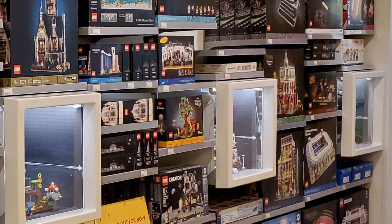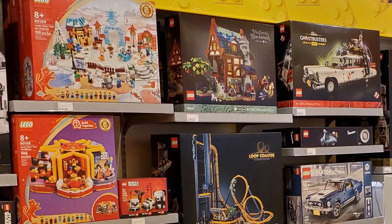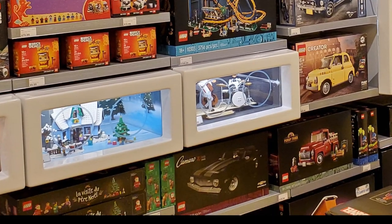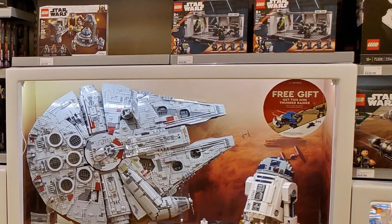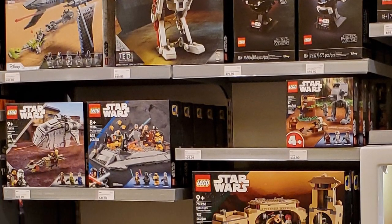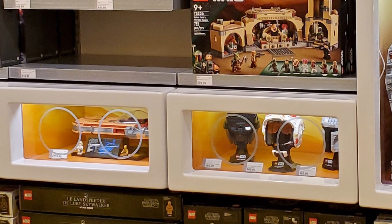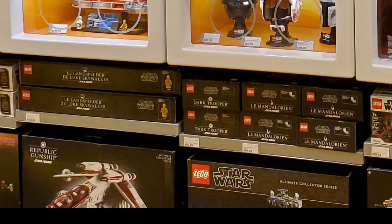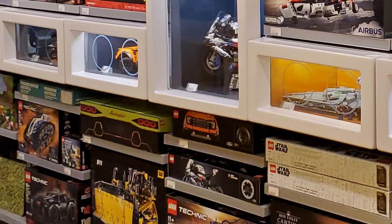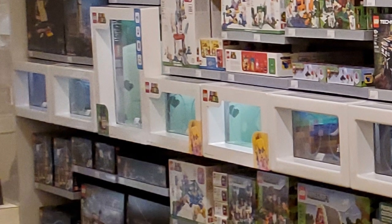They had plenty of Globes in stock, which ran out pretty quickly previously. They still had some of the Loop Coaster that came out in July and sold out pretty quickly. The Camaro, a recent release, is also back in stock. There were major UCS Star Wars sets including the Millennium Falcon, the AT-AT, and the Mos Eisley Cantina, plus the Gunship. They had a pretty good stock of Technic cars including the new Ferrari Daytona, and plenty of the new Minecraft sets.